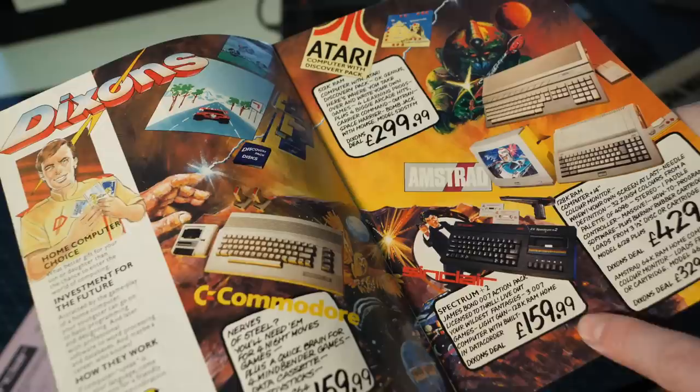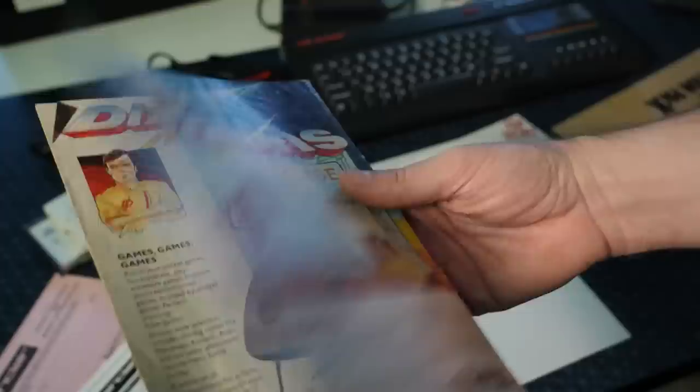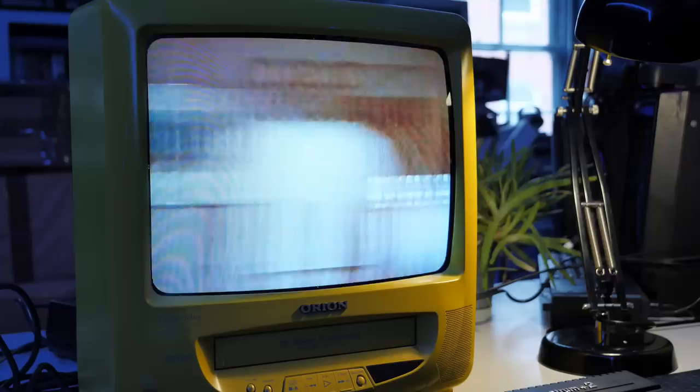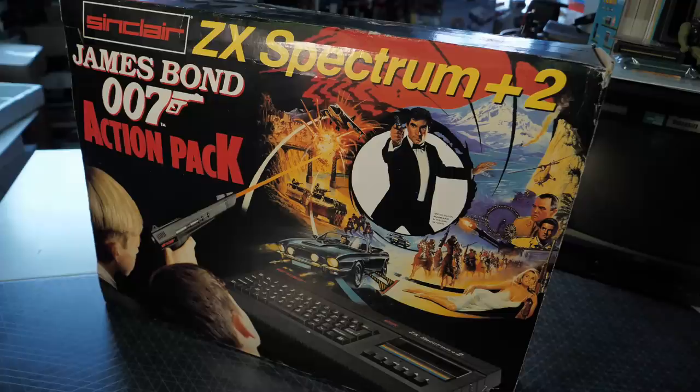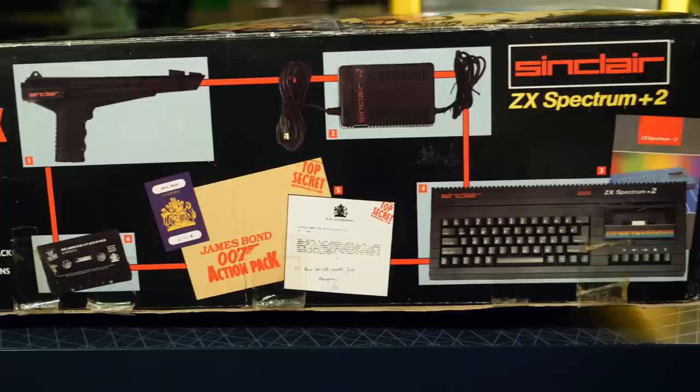Here was a ZX Spectrum Plus 2 with a light gun and an entire action pack based around James Bond, which you might just be able to snag for Christmas if your family was rich enough. Of course, this may not have been the peak for the ZX Spectrum — here was a machine that, at its core, was now 8 years old. It wasn't even the peak for James Bond, but Amstrad weren't messing about. This was a serious pack, and they aimed it at the kids, helping to drag the Spectrum into the 90s.